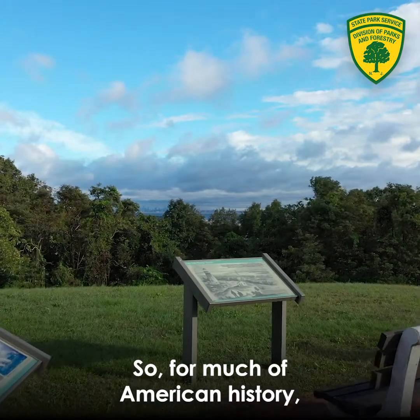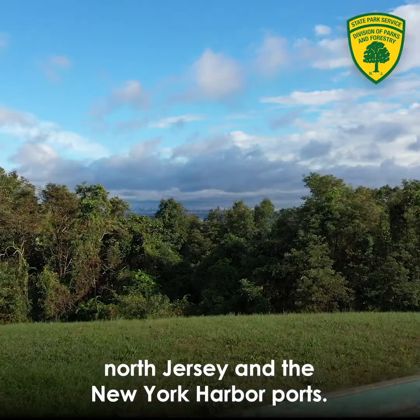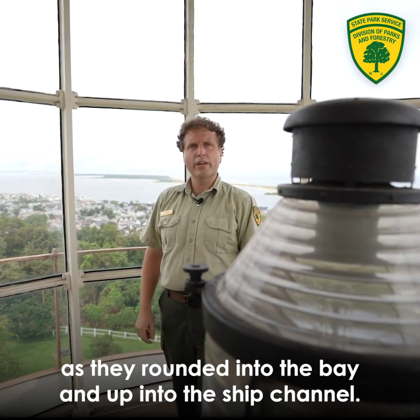For much of American history, major shipping was coming in and out of North Jersey and the New York Harbor ports. They did that by first passing Sandy Hook here behind us as they rounded into the bay and then up into the ship channel.